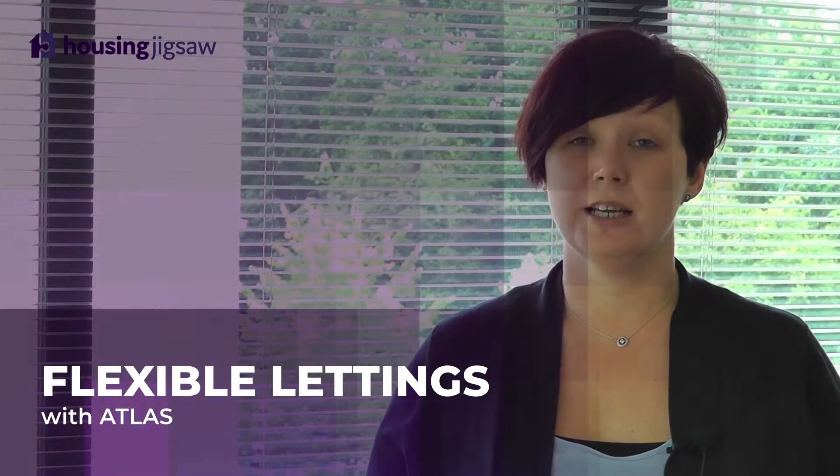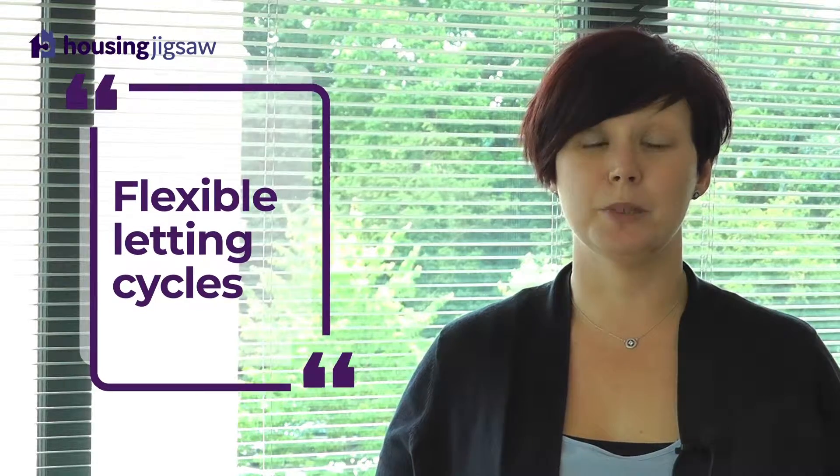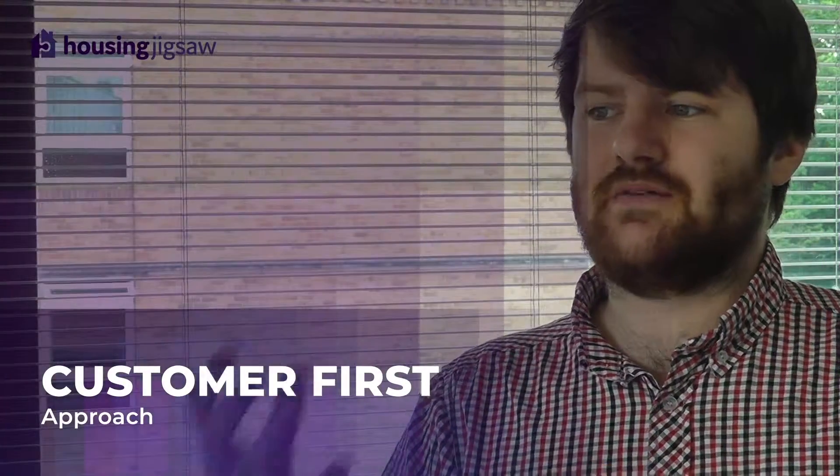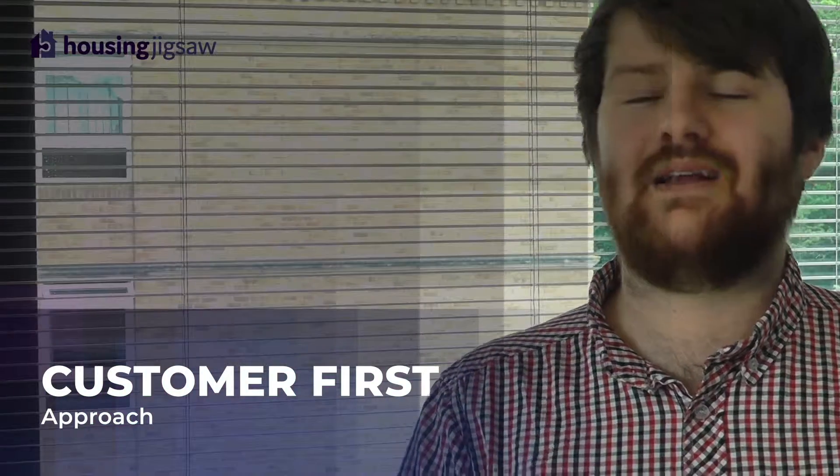Many local authorities tell us that their current lettings and choice-based letting systems only enable them to allocate properties in a particular letting cycle. Atlas is different — whether you decide to advertise and allocate your properties daily, weekly, or monthly, Atlas will take care of all those needs for you.